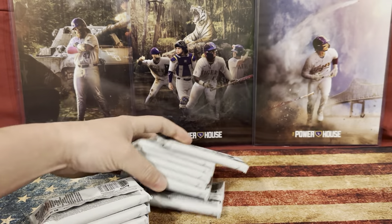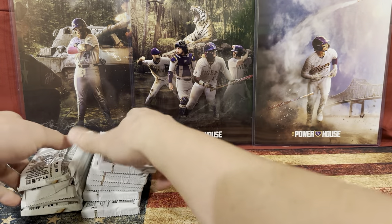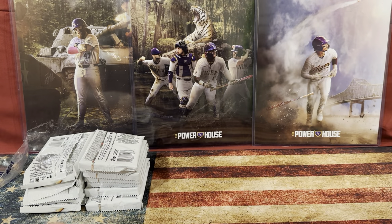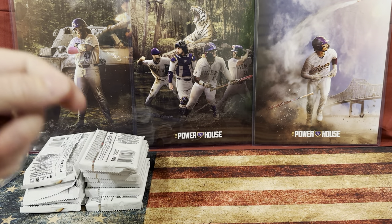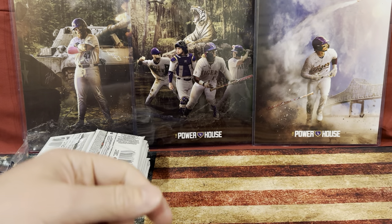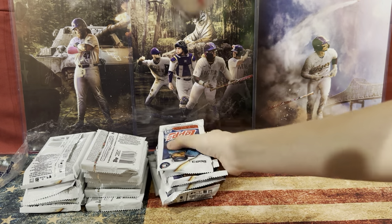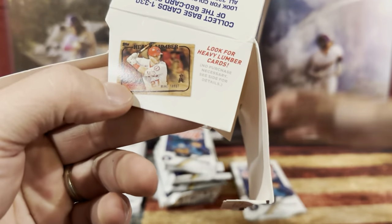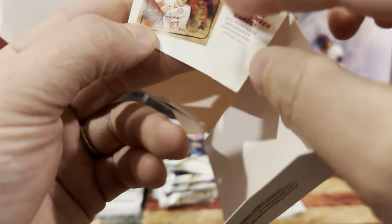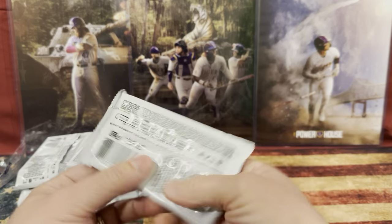I think Benjamin has a Julio Rodriguez helmet piece of memorabilia. If you look on the side, it looks like they got parallels and lumber cards. I've never actually pulled a lumber card — I think it's made out of wood. Heavy lumber. So if we pull one of those, that'd be awesome.